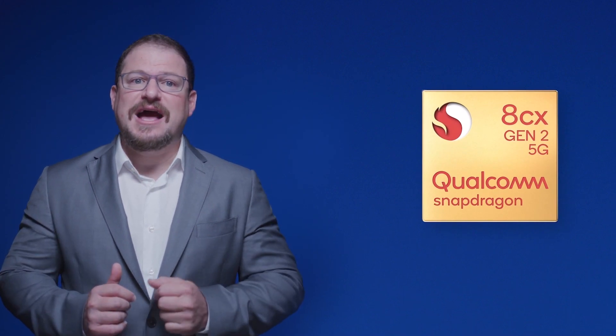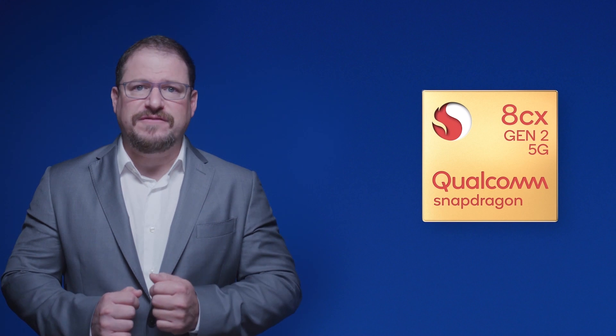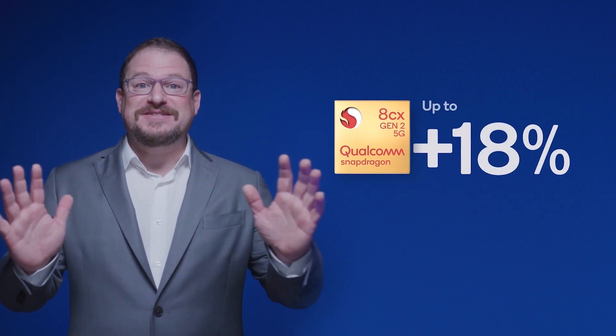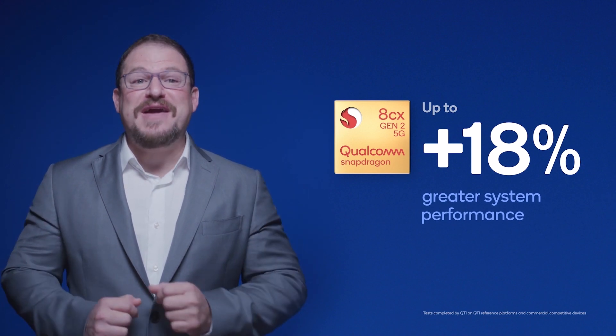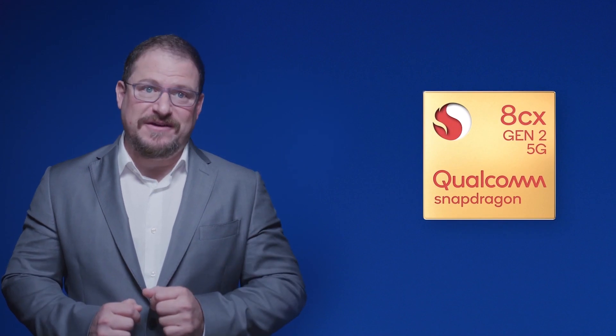Our first generation HCX systems outperformed competitors like the Intel i5 at a fraction of the power consumption. HCX Gen2 beats its competitors again, with 18% greater system performance than a 10th generation Intel i5.